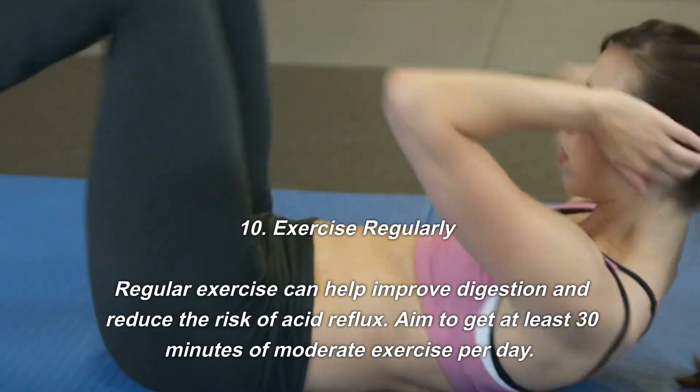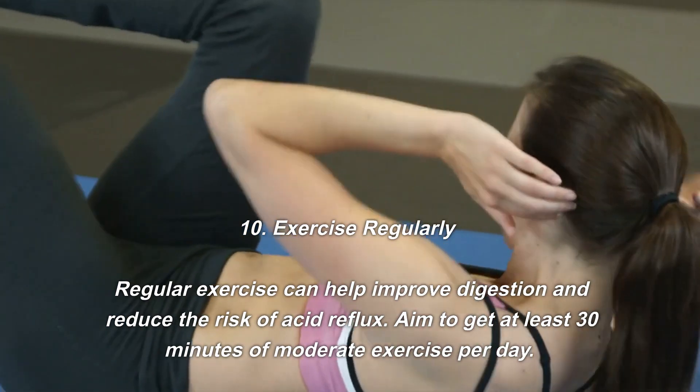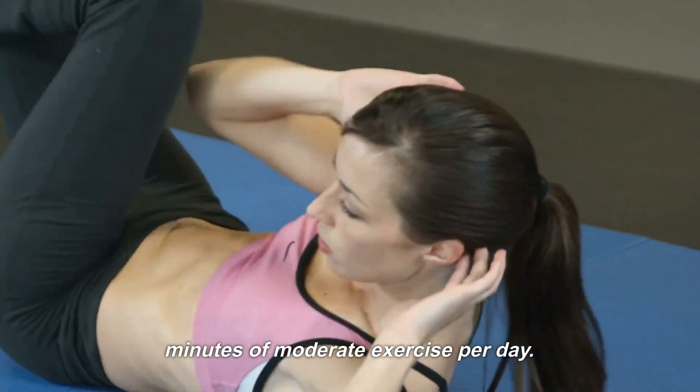Number ten: exercise regularly. Regular exercise can help improve digestion and reduce the risk of acid reflux. Aim to get at least 30 minutes of moderate exercise per day.